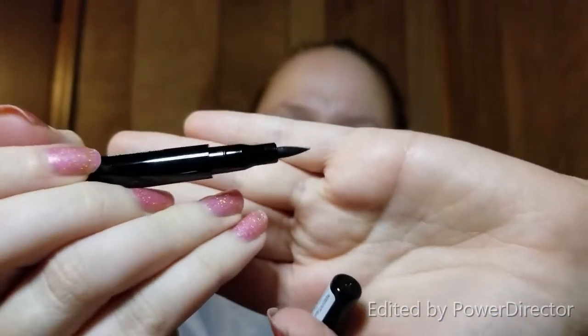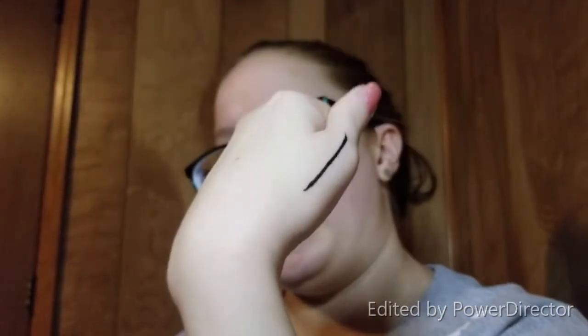Next item is an Illimask liquid eyeliner in black. It has a rather thick tip. I'm going to swatch it along my thumb — oh, that went on really easily! I'll see how well it dries down and if it bleeds into any fine lines.